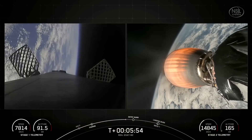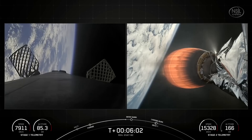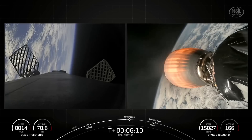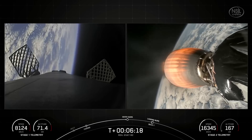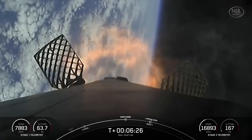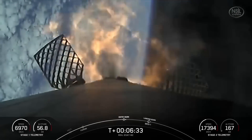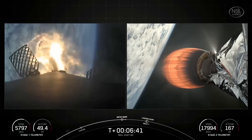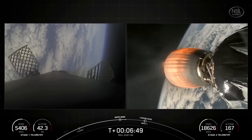Getting some really incredible views from space here on both stages. Coming up on the entry burn in just around 20 seconds on the first stage. The vehicle is now positioned to relight those engines and re-enter the atmosphere. You can see our grid fins are deployed — these fins will help guide the vehicle back down to its landing location. Stage one entry burn start. And as you can see, those engines are now burning on the first stage and rapidly slowing us down. This burn should last just around 20 seconds. Stage one entry burn shutdown.